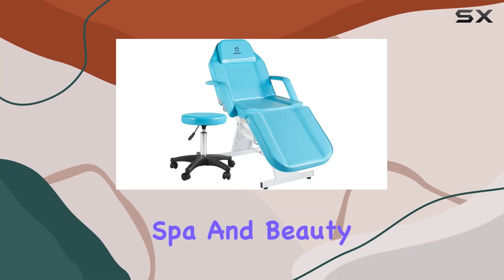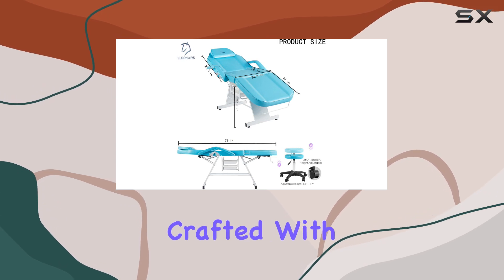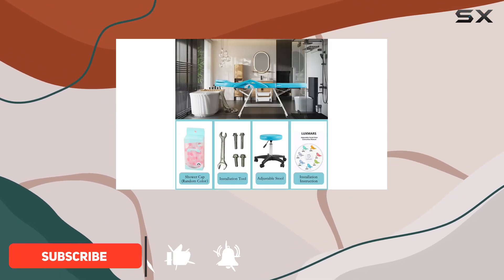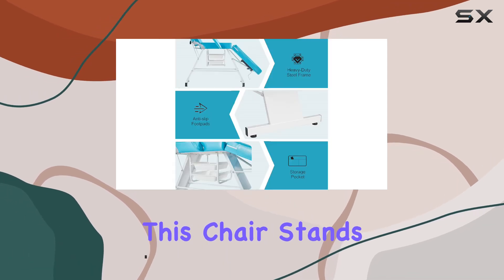Looking for the ultimate spa and beauty companion? Look no further than the Luxmars Facial Chair. Crafted with precision and comfort in mind, this adjustable folding lash bed with a hydraulic stool is a game-changer for professionals in the salon, spa, or massage centers. Let's dive into why this chair stands out.